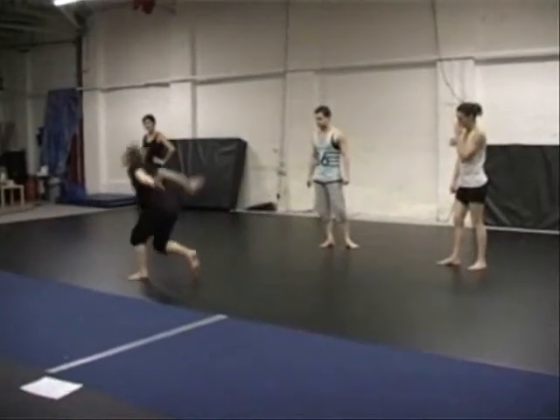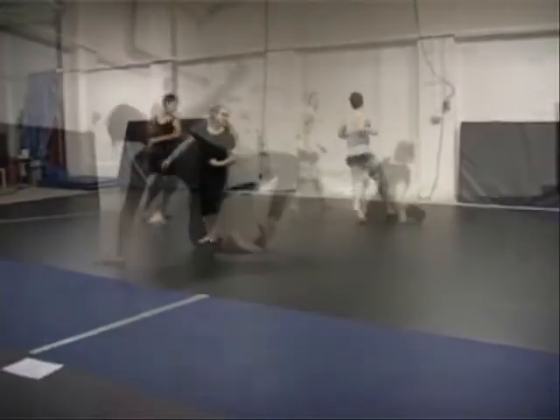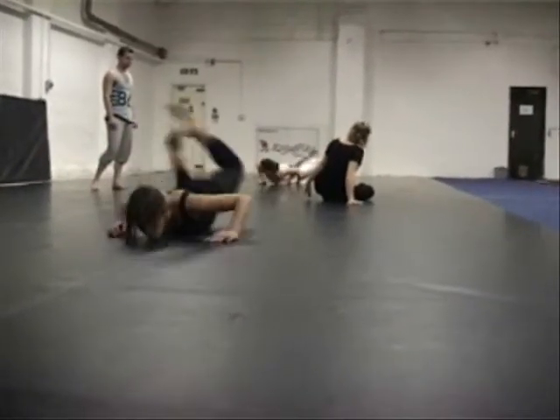This Contemporary Dance class is aimed at beginners to intermediate level, and I try to aim the class at everyone's individual level. I try to push people who can be pushed, and I try to set it a bit more basic for people who are brand new to it.